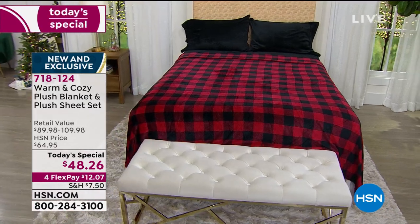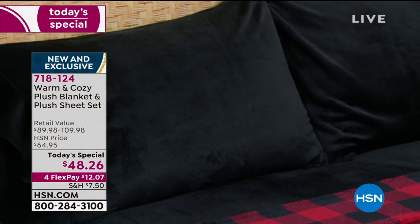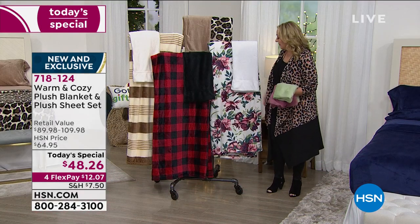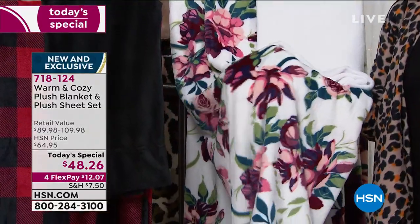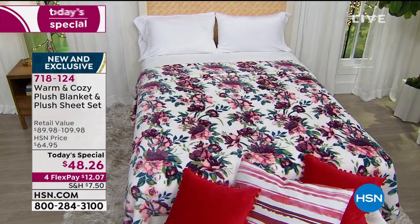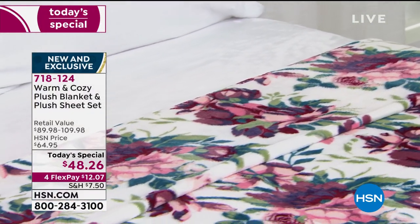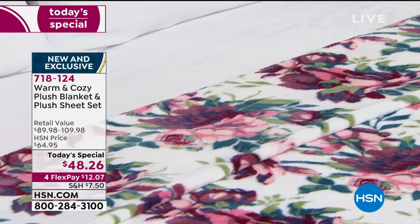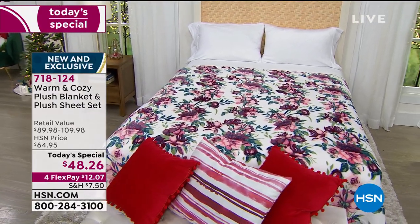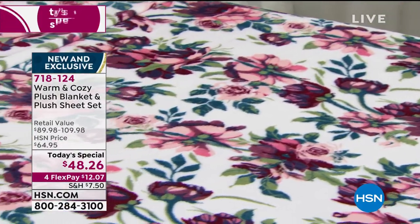You get the beautiful plush top sheet and fitted sheet in black, and then you get a blanket in the buffalo check. The second most popular — and my personal favorite — is the floral. The floral is also getting limited, but in this presentation we still have it available. We have twin, twin XL, full/queen, and king — California king is sold out. The twin is going to sell out next. This comes with a gorgeous white.